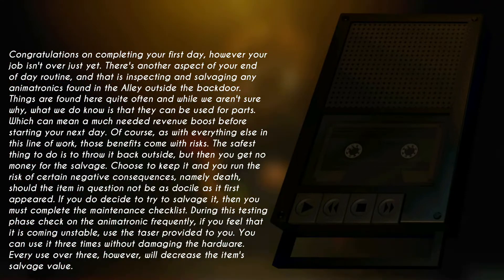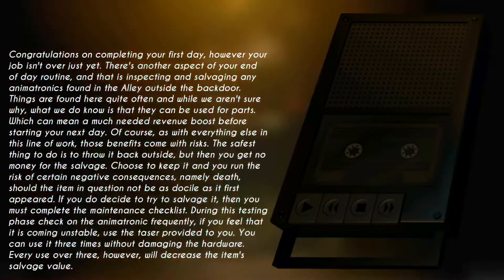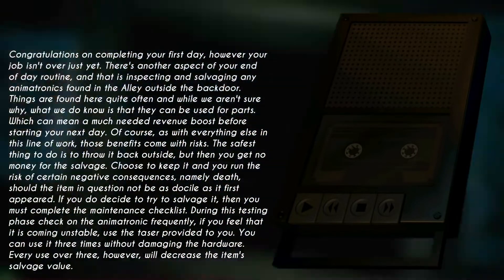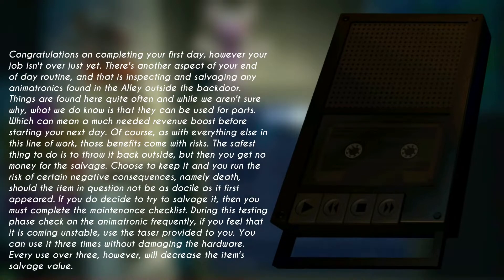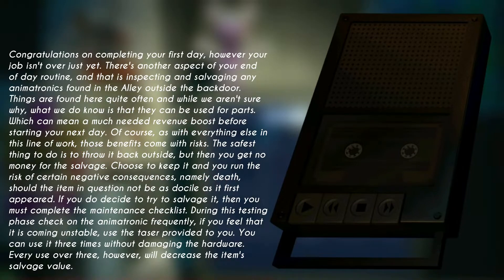Of course, as with everything else in this line of work, those benefits come with risk. The safest thing to do is to throw it back outside, but then you get no money for the salvage. Choose to keep it, and you run the risk of certain negative consequences — namely, death.